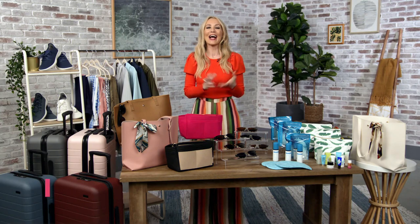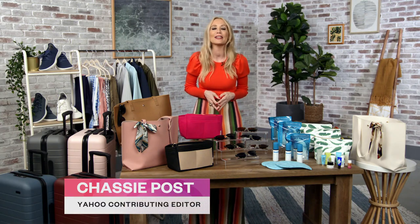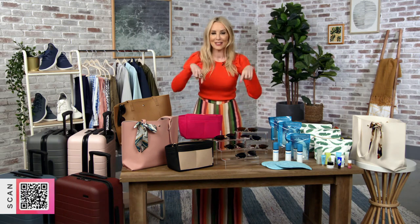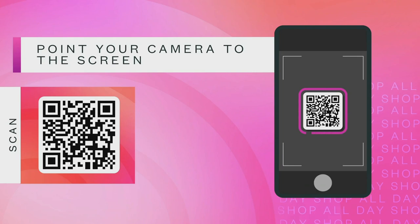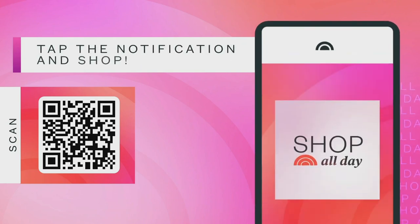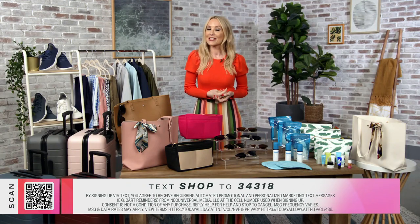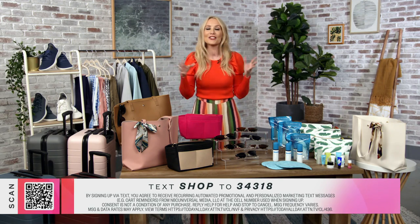Welcome back to Shop All Day. I'm Chassie Post, Yahoo contributing editor, here to help you travel in style. See the QR code at the bottom of your screen? Use the camera on your smartphone and scan it for instant access to these products. We've also created a new text-to-shop feature — simply text SHOP to the number below to shop all the products you're about to see. Now let's get started with some functional fashion.